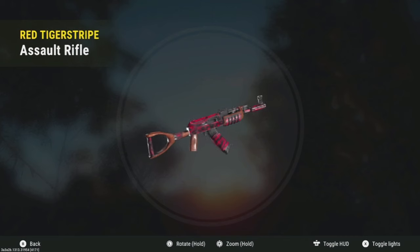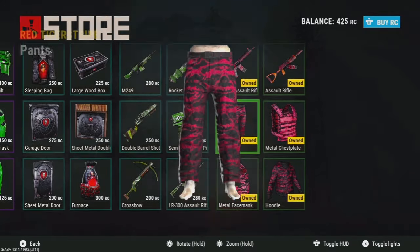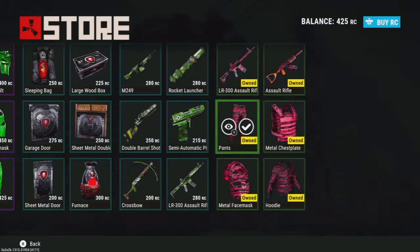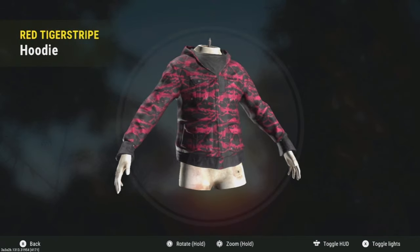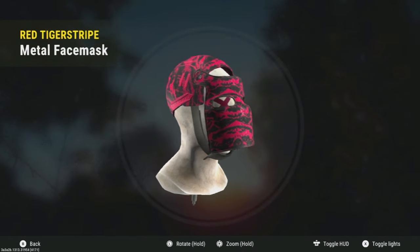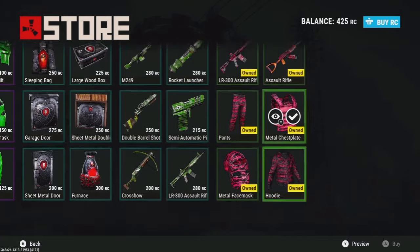I will let you guys know that the guns look pretty good in the game. I like the LR and how it has this gradient effect on the coloring for the magazine. The AK looks pretty good, it's probably one of my favorite AK skins, but this thing kind of looks pink in game. Maybe you could say it's a light red, but I was disappointed — I was hoping for more of a crimson red or like a dark blood red.